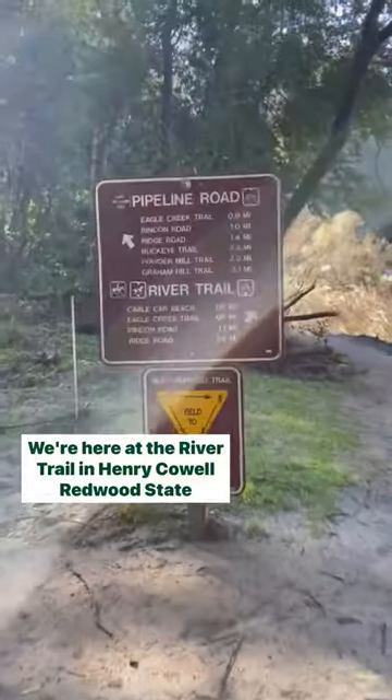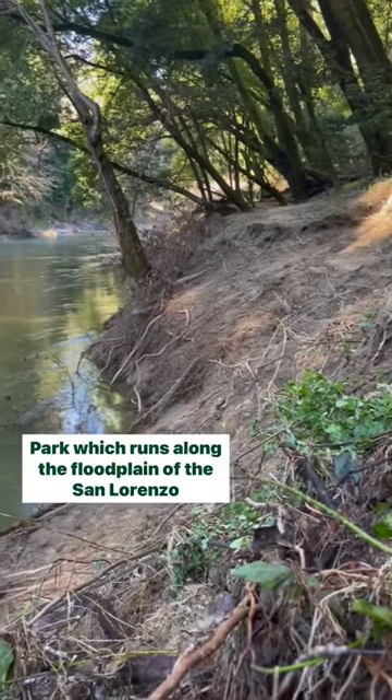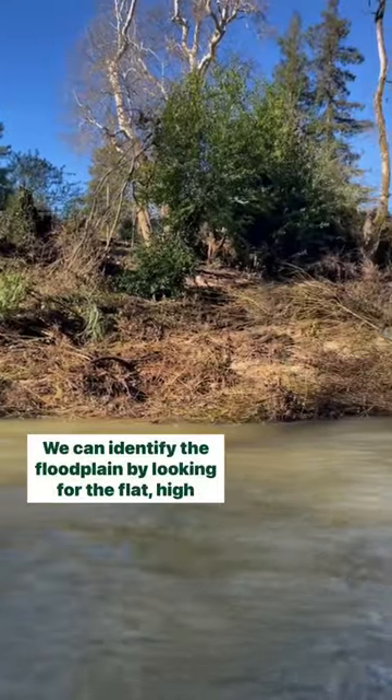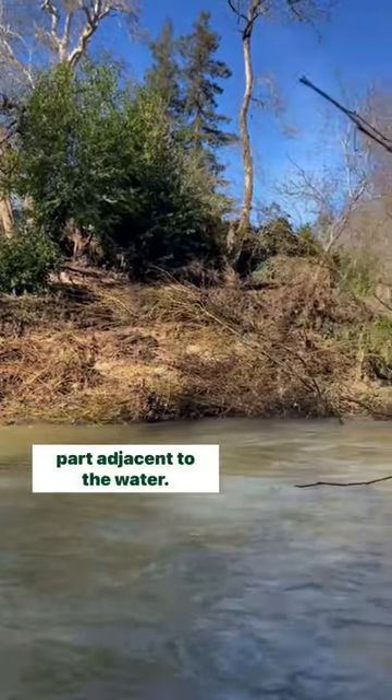We're here at the River Trail in Henry Cowell Redwood State Park, which runs along the floodplain of the San Lorenzo River. We can identify the floodplain by looking for the flat, high part adjacent to the water.